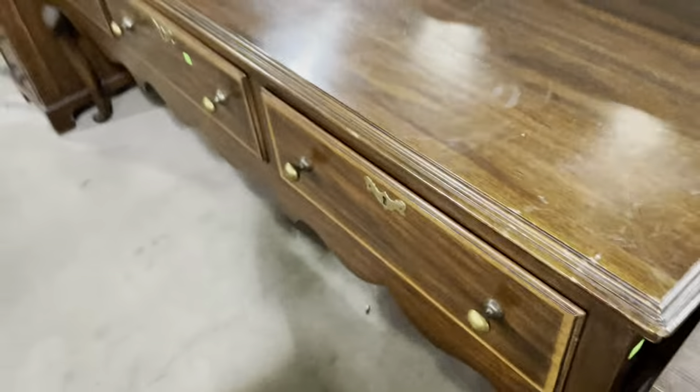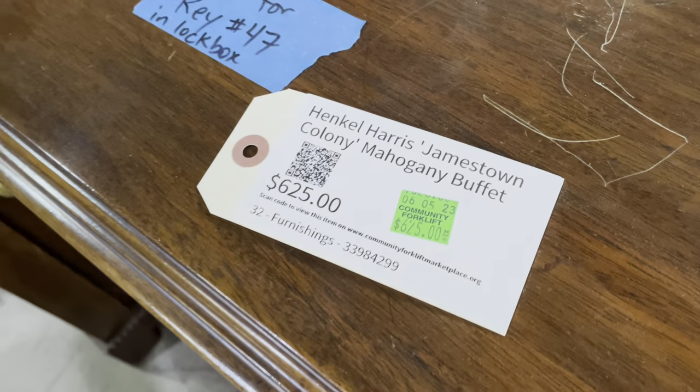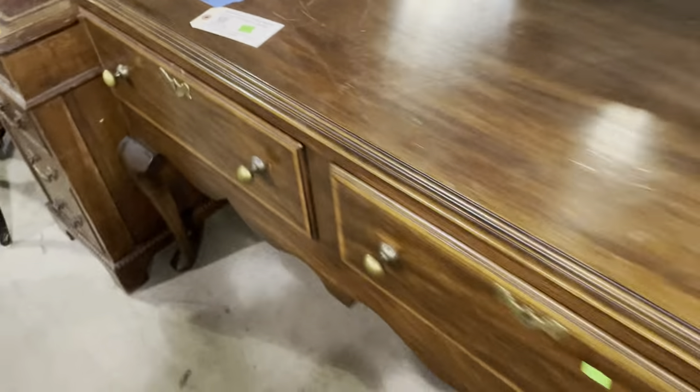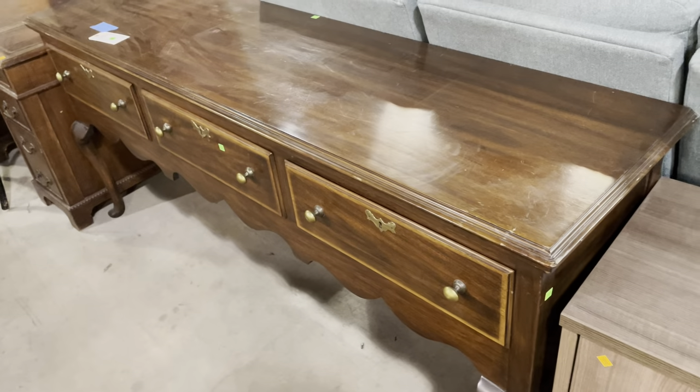This one is listed on the marketplace — if you like the looks of it, check it out there. It is the Hankle Harris Jamestown Colony Mahogany Buffet. Wow, that is nice. It's like the stretch limousine of dining room furniture.